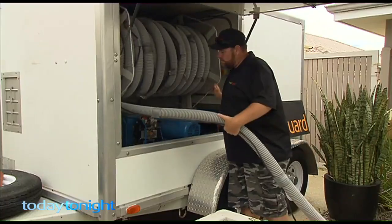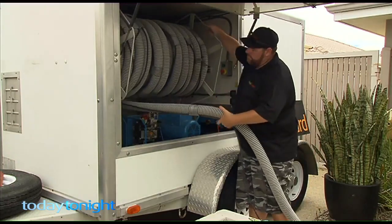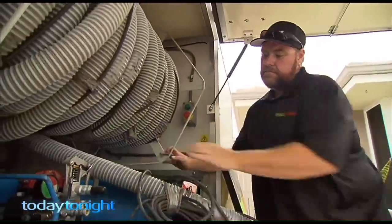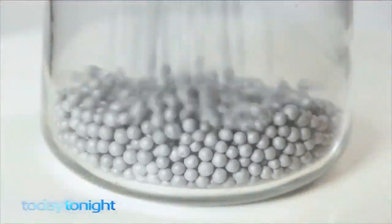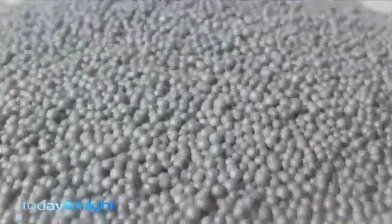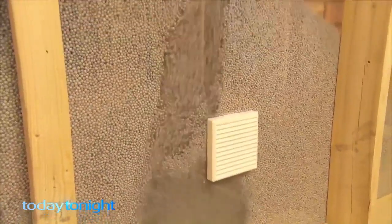It's such a common sense product — it's amazing it's not in all houses already. The price ranges depending on how big your house is, but you're looking at at least a couple of grand. Michael claims it's money well spent because there are no ongoing fees. The beads last forever and it could cut your energy bill right down — your reliance on air conditioning would be reduced by about 30 to 50%.